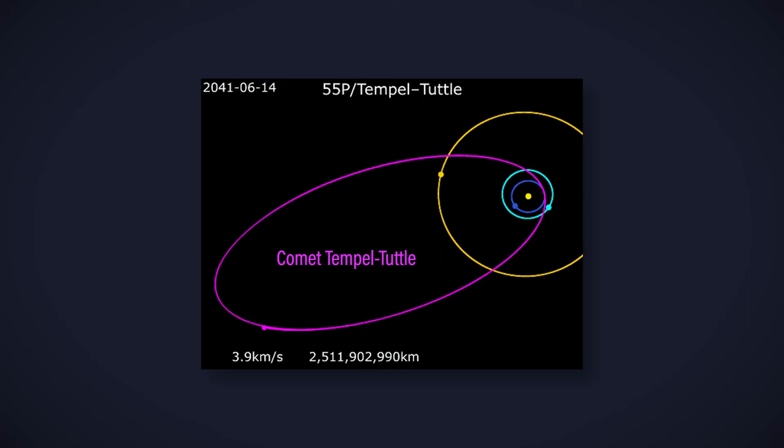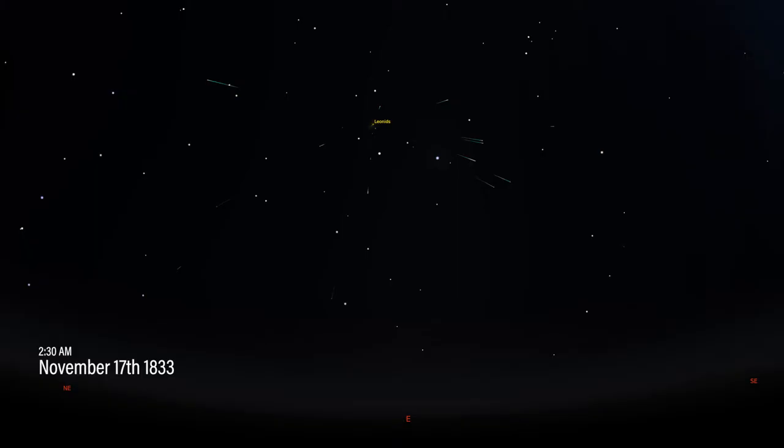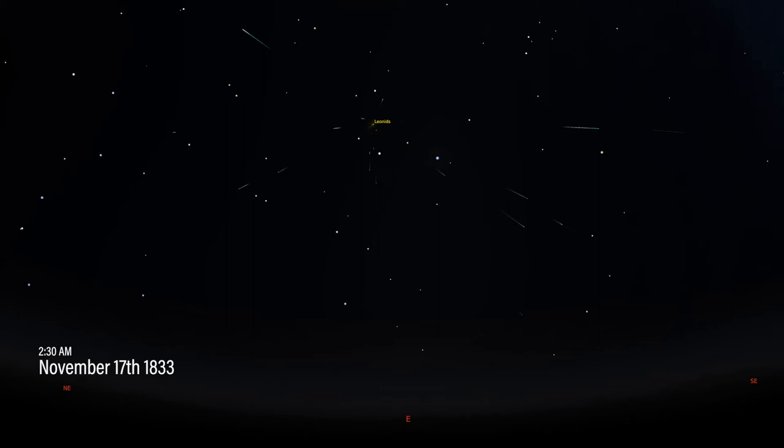Every November, Earth crosses the orbit of Comet Temple Tuttle. Comet Temple Tuttle visits the sun every 33 years, and every time it visits, it dumps tons of comet dust into its orbit. We call these meteoroids. We're near the weak part of the Temple Tuttle debris field this year, but in 1833 that was a particularly amazing year. In a good year we see around 30 to 50 meteors per hour, but in 1833 there were numerous reports from all over North America of there being in excess of 250,000 meteors during the 9 hours in which the Leonids peaked.